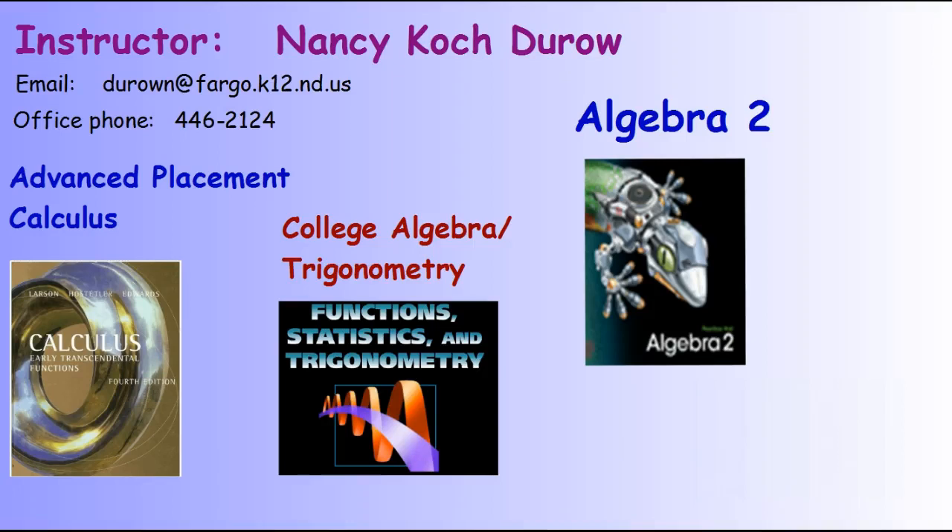Hello and welcome to the 2018-19 school year at Fargo South. My name is Nancy DeRoe and this year I'll be teaching Algebra II, College Algebra and Trigonometry, and Advanced Placement Calculus.